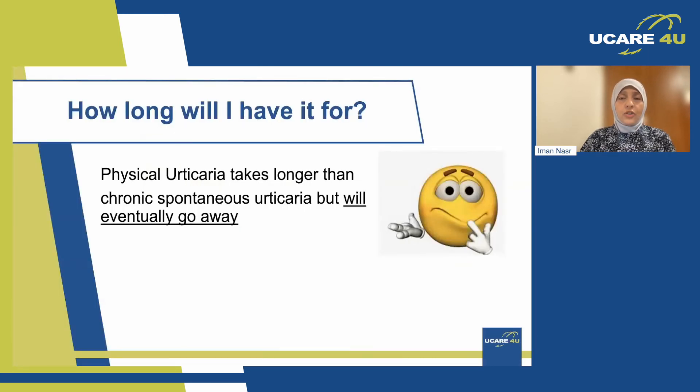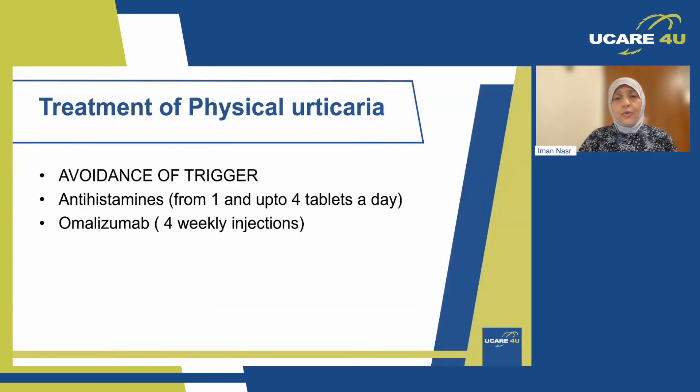A very common question patients ask is: how long will I have it for? Physical urticaria tends to take a little longer than chronic spontaneous urticaria with no physical trigger, but it will eventually go away. Unfortunately, in urticaria you cannot compare symptoms between patients — each one is different, triggers are different, anxiety levels are different. But it is very important to say: it will go away. Most important is avoidance of the trigger as much as possible.